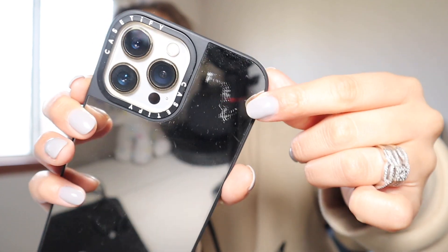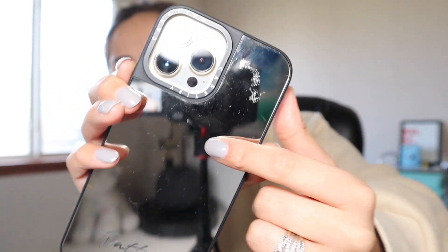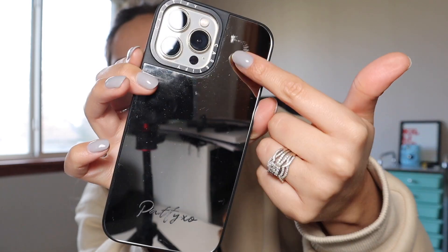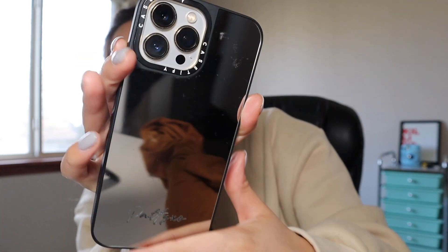Another one! I'm really excited about this one because it brings back childhood memories. The last unboxing I did was my mirror case, so let's talk about that one real quick. If you were thinking about getting the mirror one, think twice — you can see right there, it is so scratched, and this one has 'Patty XO' on it.